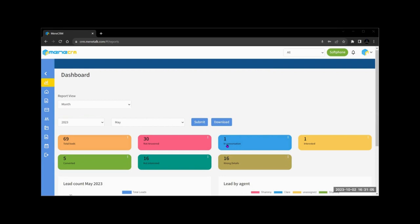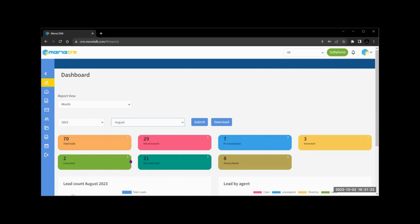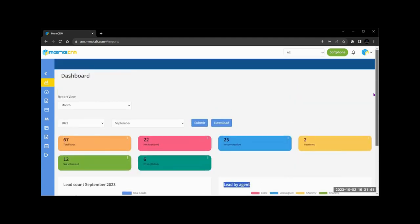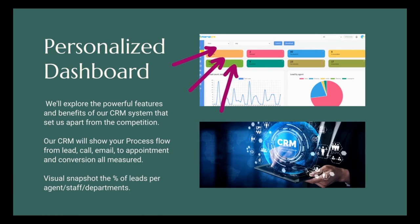Dashboard: our cloud-based CRM software, Meme Talk, offers a comprehensive view of your leads, follow-ups, appointments, and sales process — from initial contact to post-purchase support. Our CRM's dashboard gives you a clear view of your entire business at a glance, with real-time insights and data at your fingertips. It excels in managing relationships with customers, partners, and suppliers. The personalized dashboard shows the process flow from lead, call, and email to appointment and conversion, including a visual snapshot of lead percentage per agent, staff, or department.